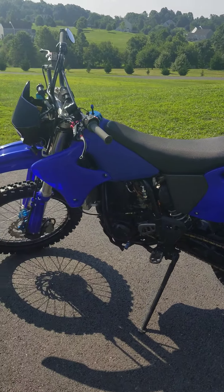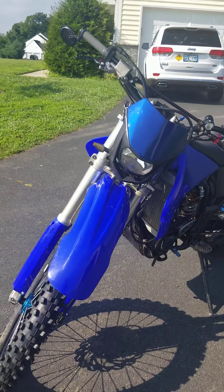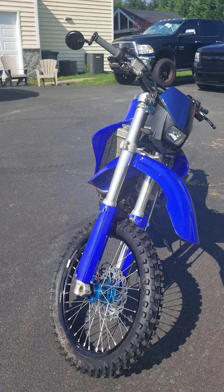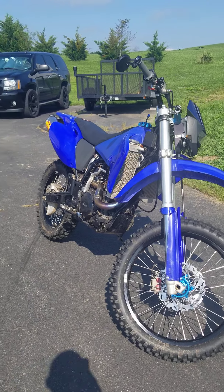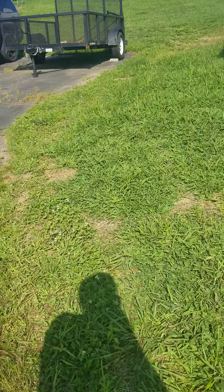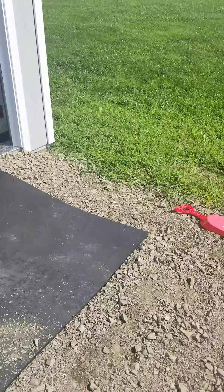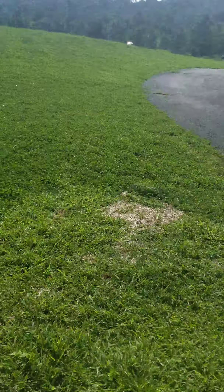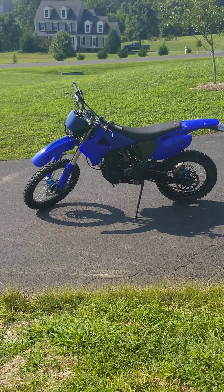So hit me up, come on out — I live in Percival. You will enjoy this bike as much as I have. The common question I'm going to get is why am I selling it — it's because I have a garage full of toys. I've got seven other bikes I gotta use, and this one just doesn't get the ride time that I wish it did.